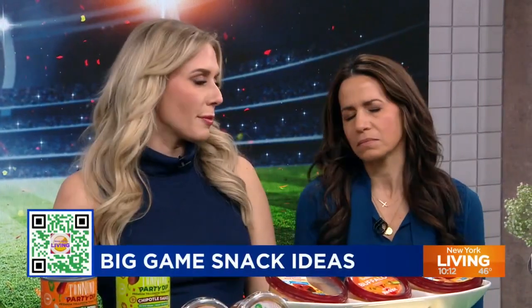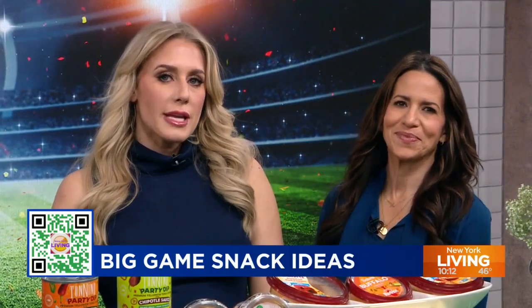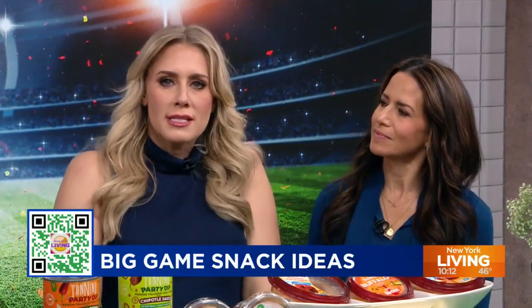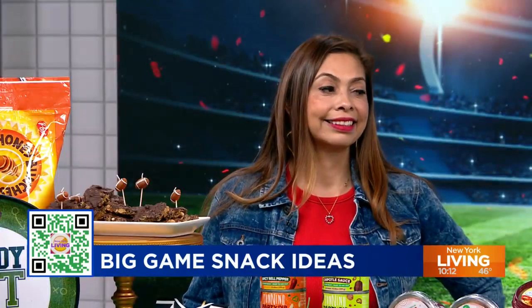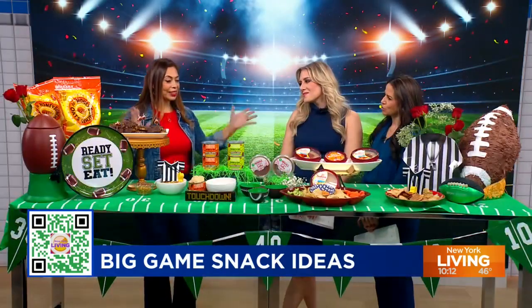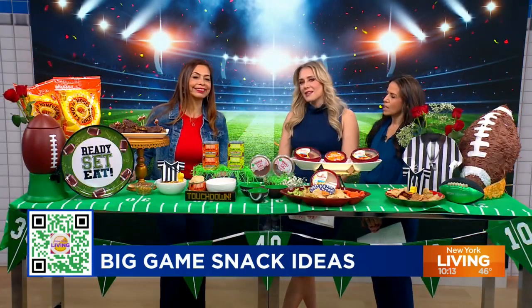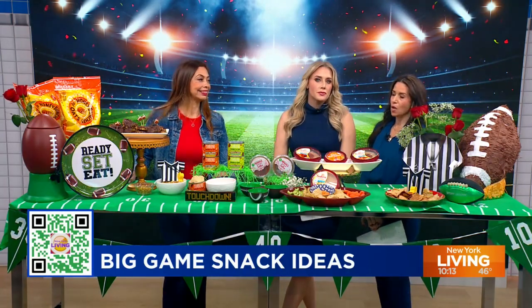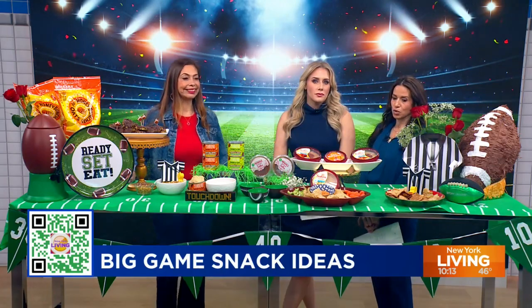The Super Bowl is as much about the food as it is the game. Lifestyle expert Yessie Deavila joining us with some game day must-haves to fulfill all those snacking needs. Scan the QR code to get all the details on all the fantastic stuff that Yessie's gonna share with us.